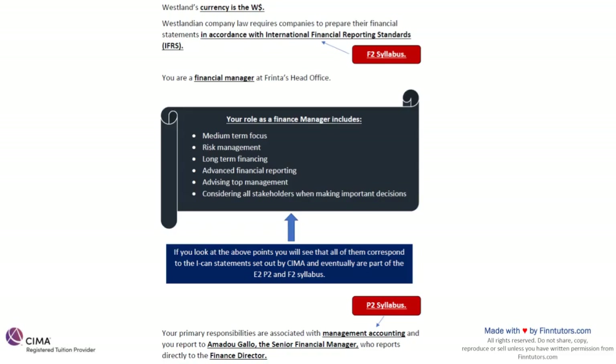You are a finance manager at Frinta's head office. A finance manager generally looks at medium-term decisions, risk management, long-term financing, advanced financial reporting, advising top management, and considering stakeholders when making important decisions. All of these points straight away relate to your E2, P2 and F2 syllabus — and that is what the exam is about.